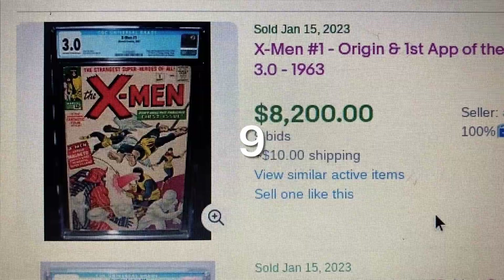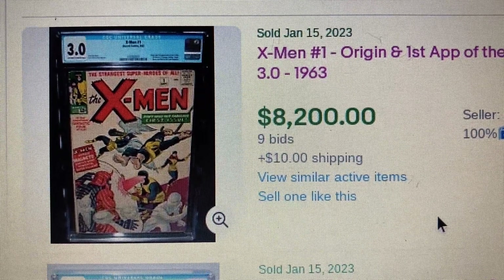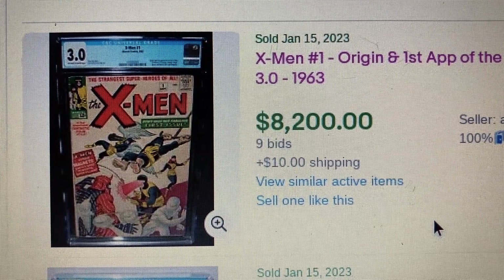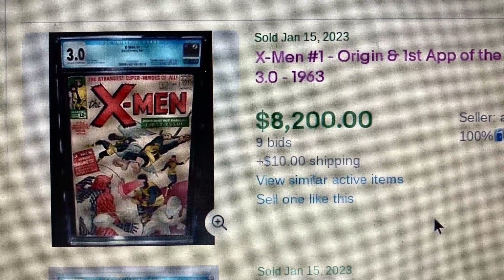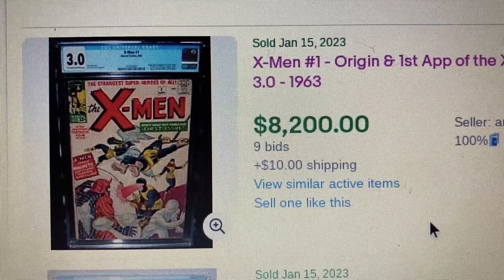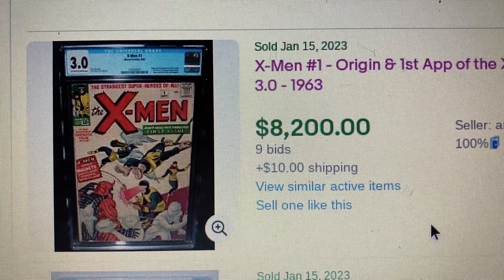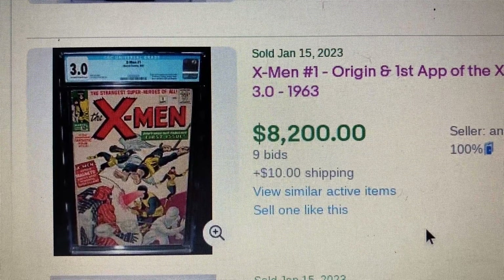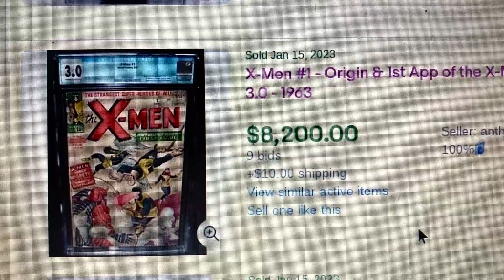Coming in at number 9, we have X-Men issue 1. This is the origin and first appearance of X-Men and Magneto, graded 3.0. This one came out in 1963. It has a final auction price of $8,200 with 9 bids and $10 shipping. These books are definitely still going down, like I said in previous videos. I did not have one of these and I'm planning to get one soon — still tracking and trying to find the best deal to add to my personal collection.